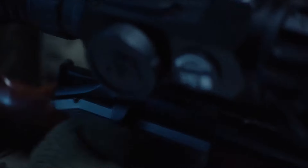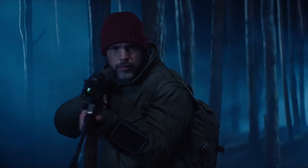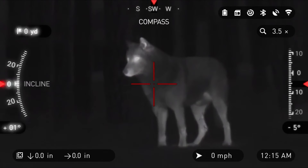When you're out in the field, whether for hunting, wildlife observation, or tactical applications, having the right gear can make all the difference. One tool that has revolutionized low-light and nighttime activities is the thermal scope.